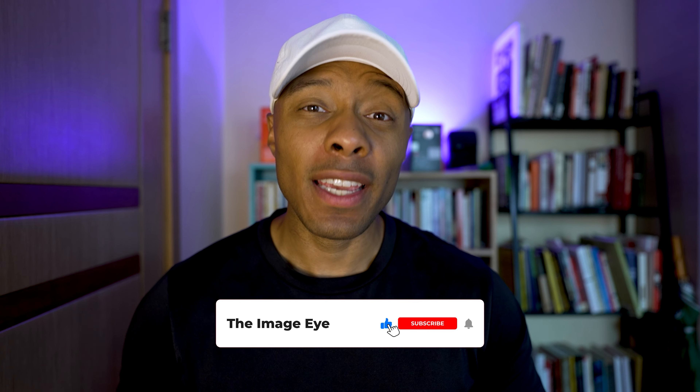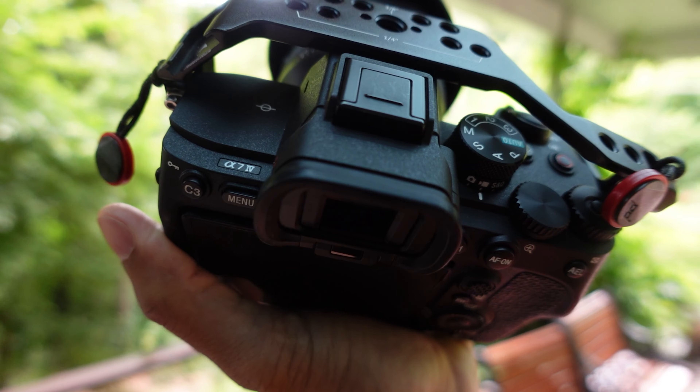Hey guys, what's going on? This is Francois with the Image Eye. I want to tell you today why I think the Sony a7IV is the perfect hybrid camera that you should be buying in 2023.